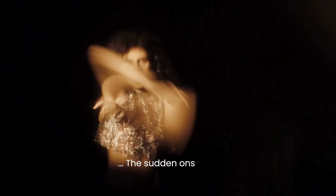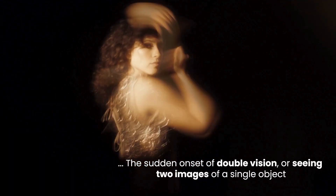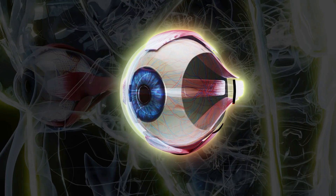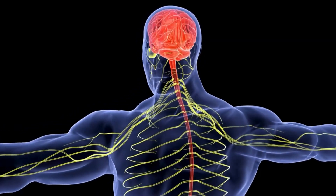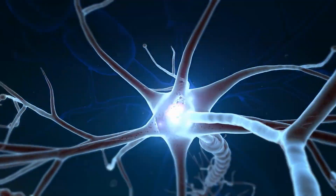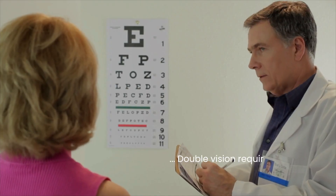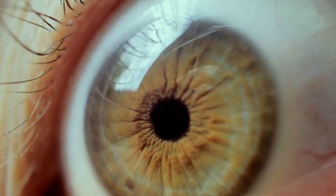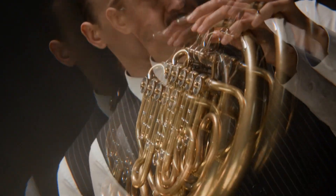Number four: double vision. The sudden onset of double vision — seeing two images of a single object — is not a typical symptom most people associate with long-term diabetes. However, it can be a sign of nerve damage affecting the muscles that control eye movement. This condition, known as diabetic neuropathy affecting the cranial nerves, can occur when high blood sugar levels damage the nerves in the body, including those that coordinate the eyes. While less common than other diabetic eye issues like retinopathy, double vision requires prompt medical attention, as it can also be a symptom of other serious conditions, so it's crucial to rule out any underlying causes.